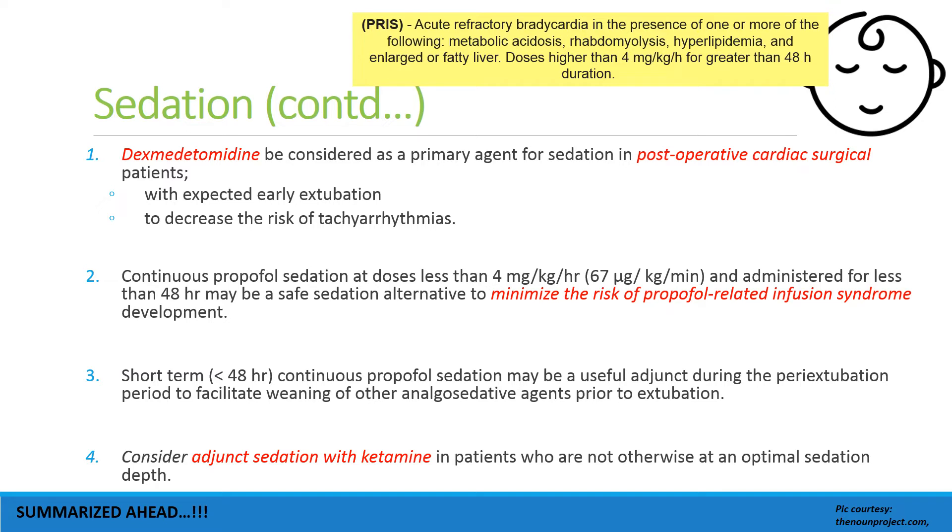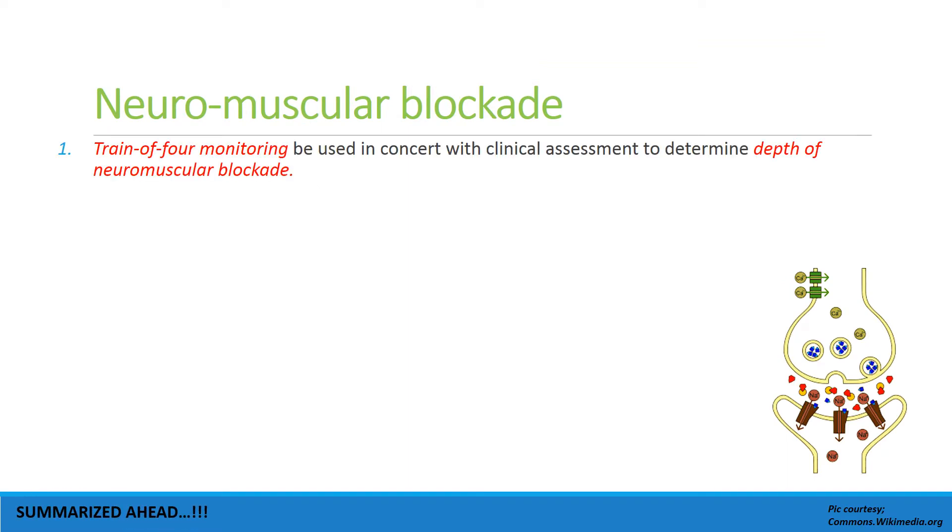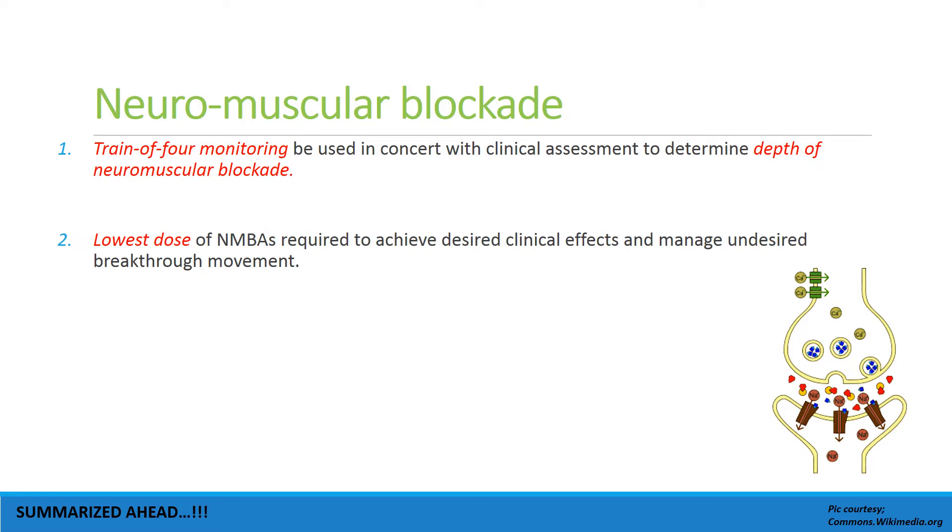Short-term propofol infusion may be considered as an adjunct during the peri-extubation period. Adjunct sedation with ketamine can be considered in children who are not otherwise optimally sedated. As regards neuromuscular blockade, train-of-four monitoring should be used in concert with clinical assessment to determine the depth of neuromuscular blockade.